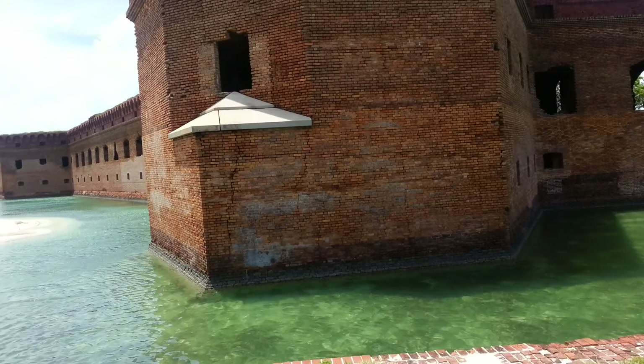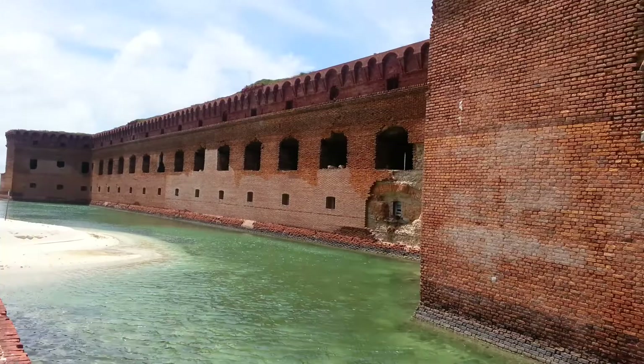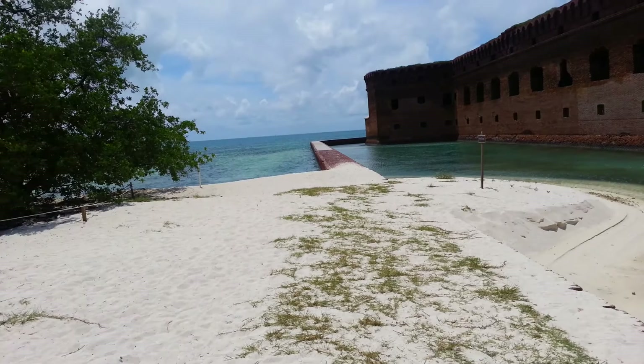So this fort was never actually completed and operational. It was supposed to have three stories of cannons — first floor, second floor, third floor — and each cannon could rotate and shoot something like 35 degrees. If there's a ship anywhere around the fort, it could be attacked by like 135 cannons simultaneously because of the way they could angle their attacks.